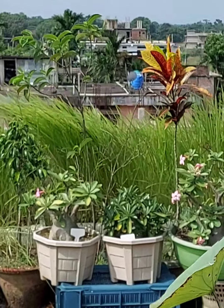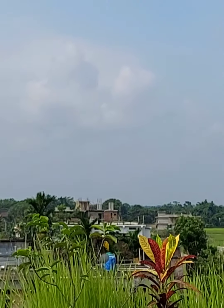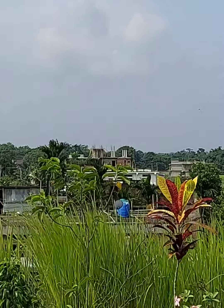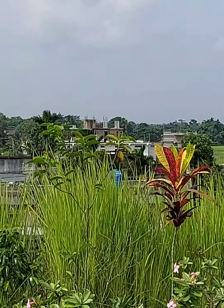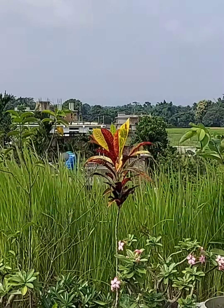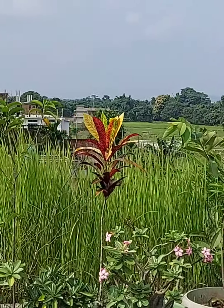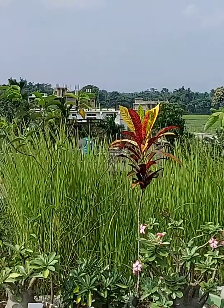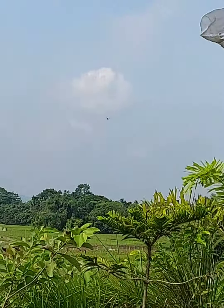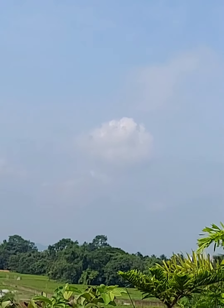Good morning guys, welcome back to my channel Alpinist Green Paradise. Today morning the weather is sunny and windy — as you can see the trees and plants are dancing with the winds. I just love this. My greenhouse also — I hope it is not going away!